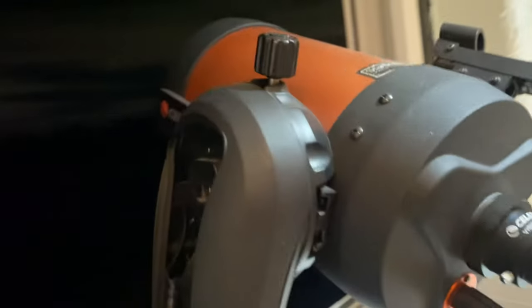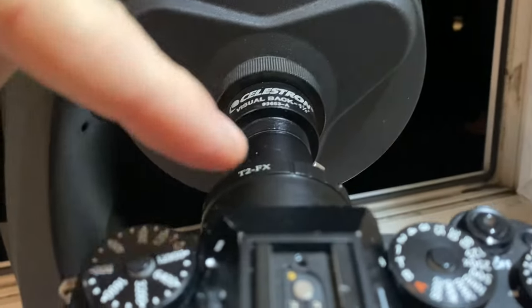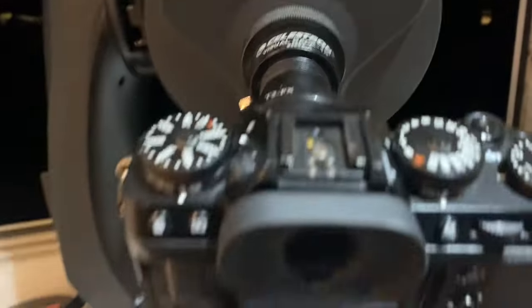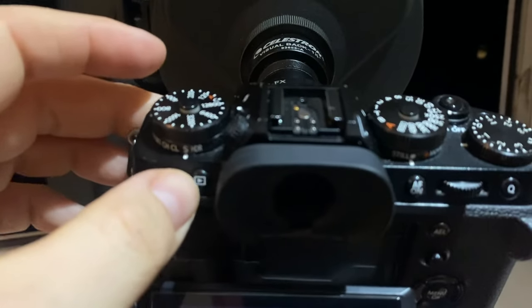I've got my Fuji XT5 connected to the back of the telescope with a T-lens and Barlow lens, and I've got it trained on the Orion Nebula. It's probably one of my favorite things in the night sky to look at.